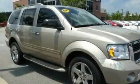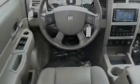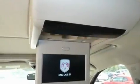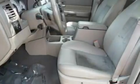Its top features include power-adjustable driver pedals, memory settings for the driver seat's positions so you can recall your favorite position with the push of one button, a power rear liftgate, a DVD video player, leather seats, and a heavy-duty suspension.